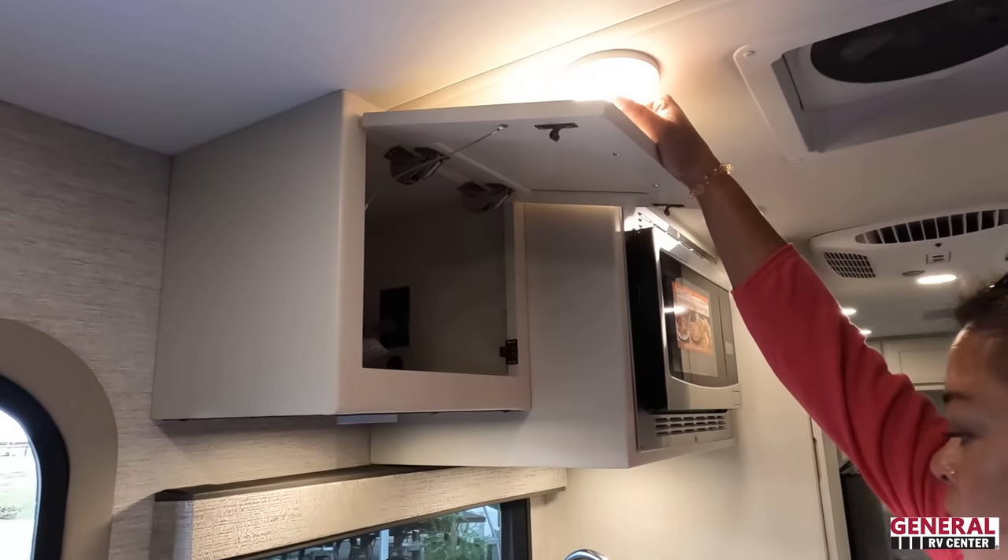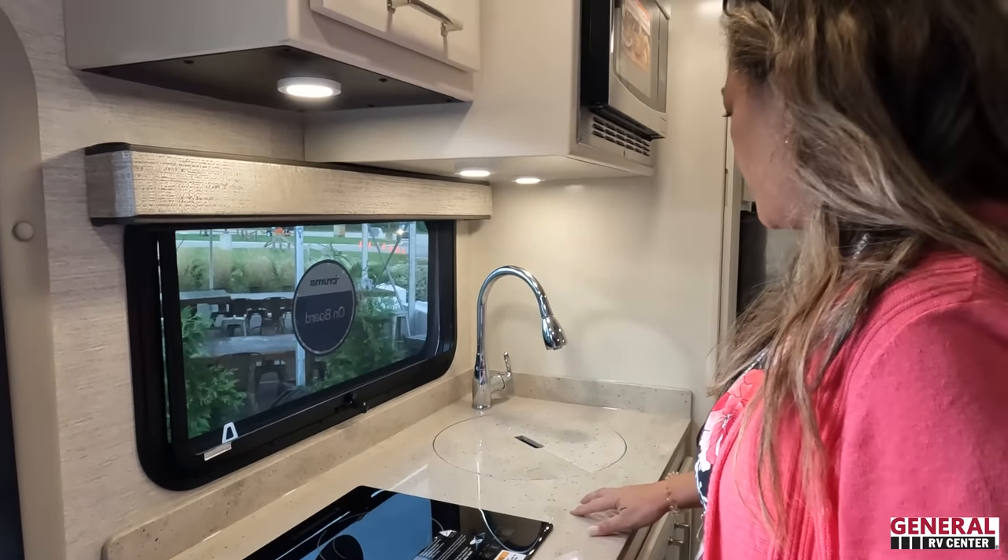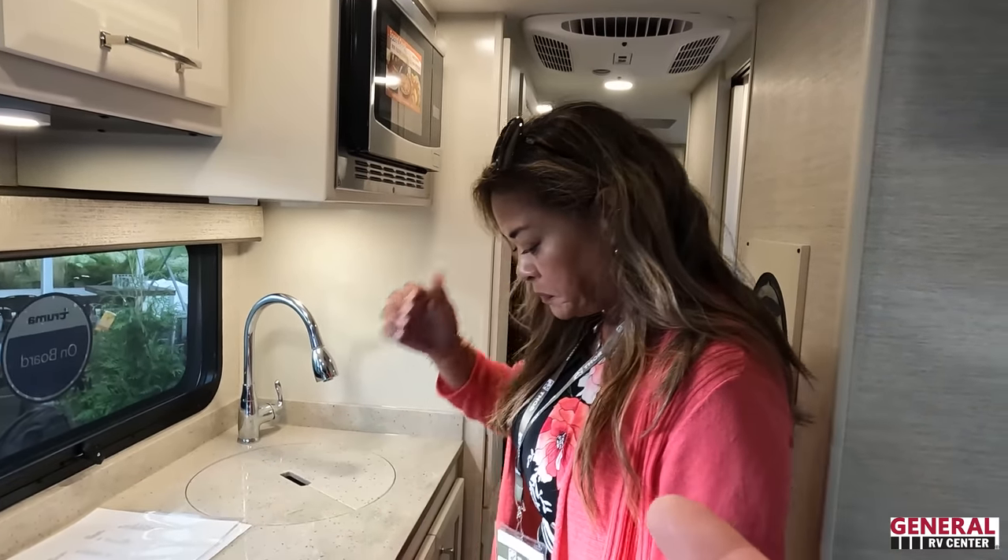Andrea, show us this kitchen! Nice cabinetry, very pretty. We've got a one-burner induction cooktop and a solid surface countertop — very pretty.